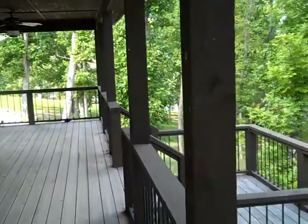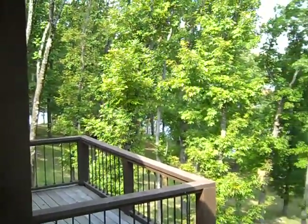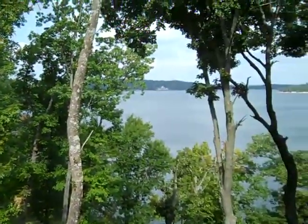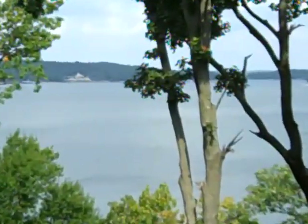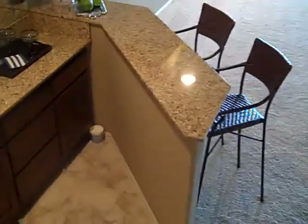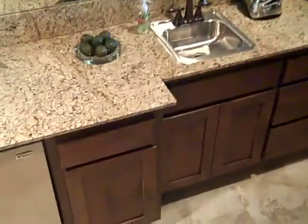Another view of the deck. Coming downstairs we have the downstairs bar with the sink, refrigerator, and ice maker.